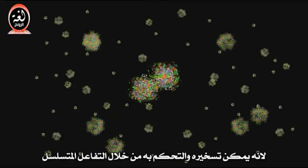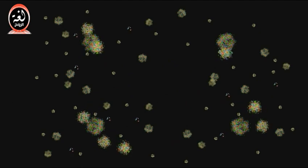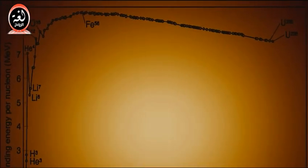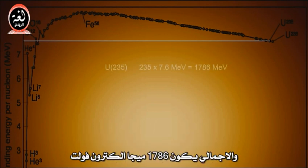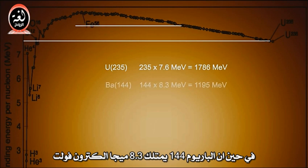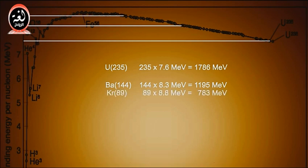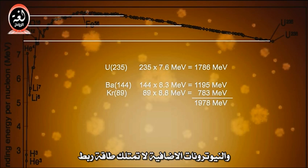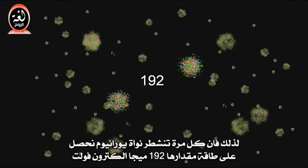Fission is different from the other forms of decay because it can be harnessed and controlled via chain reaction. Now let's consider what this means from an energy perspective. According to the binding energy chart, uranium has 7.6 MeV of binding energy for each nucleon, for a total of 1,786 MeV. While barium-144 has 8.3, and krypton-89 has 8.8, and the extra neutrons have no binding energy. So every time a nucleus of uranium fissions, we get about 192 MeV of energy.